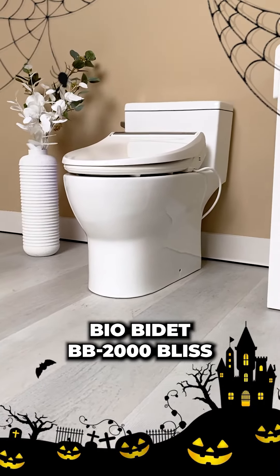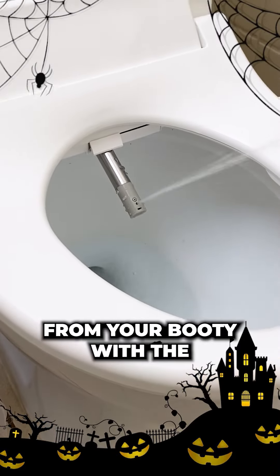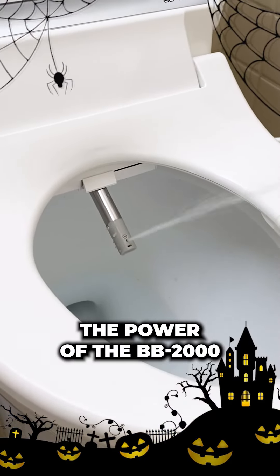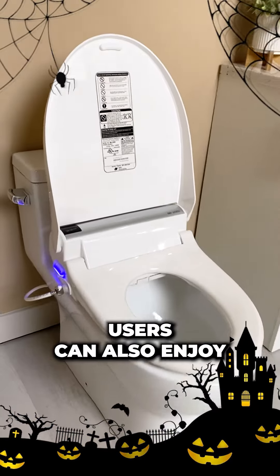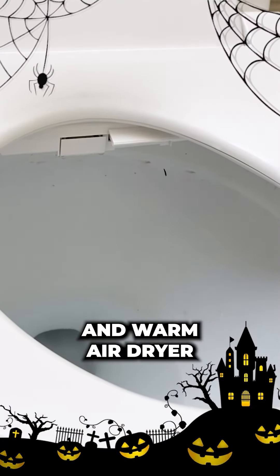BioBidet BB2000 Bliss. Exorcise those spooky dingleberries from your booty with the BB2000's powerful spray pressure — the power of the BB2000 compels you. Users can also enjoy the built-in deodorizer, heated seat, and warm air dryer.